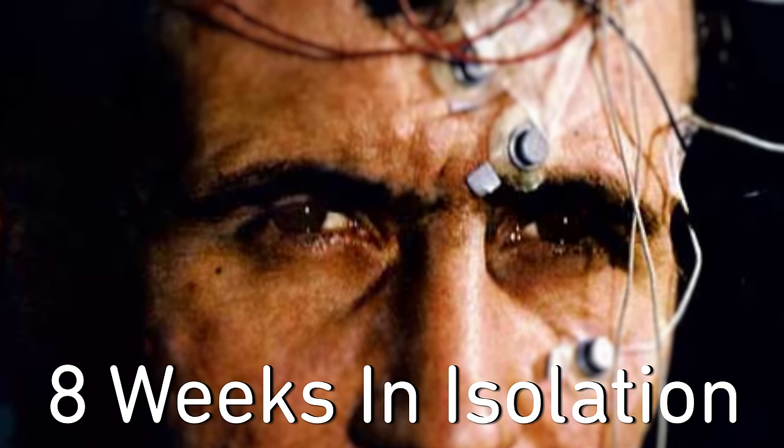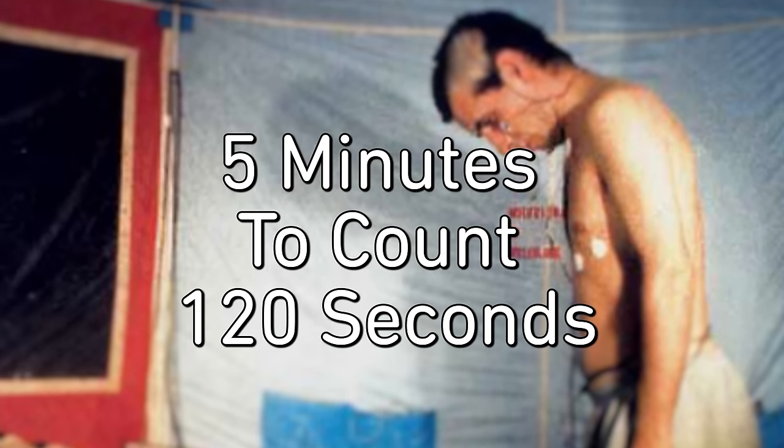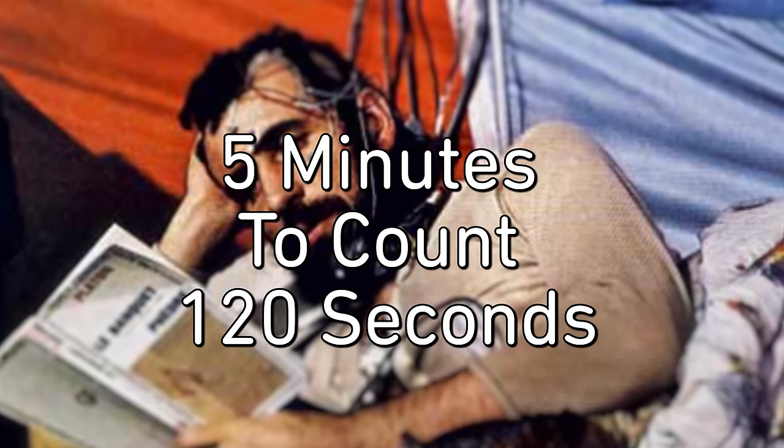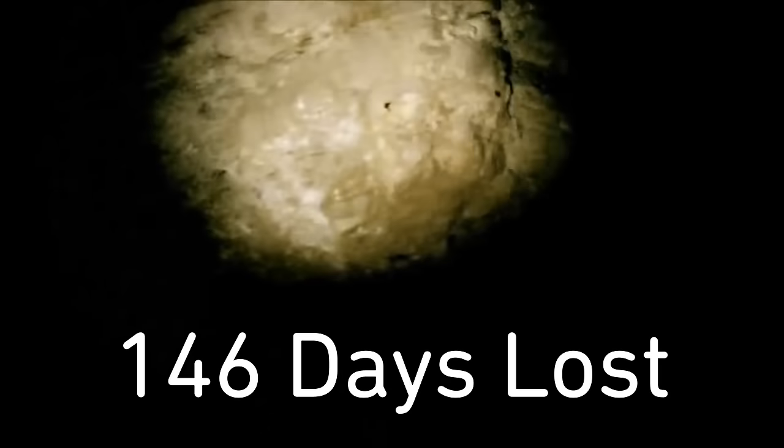Seemingly simple tasks can go haywire in isolation. When French geologist Michel Siffre resurfaced after 8 weeks under a glacier in the French Alps, it took him 5 minutes to count 120 seconds. And sociologist Maurizio Montalbini spent a full year inside a cavern designed by NASA to study isolation — but he thought it was only 219 days. Somehow in that cave, 146 days were lost. Without social and environmental cues, time begins to stretch and warp.